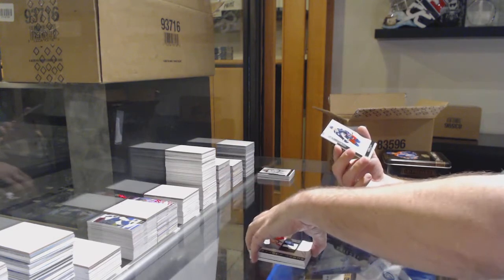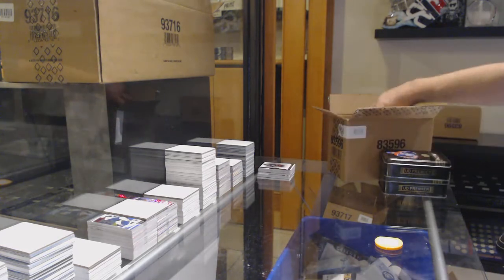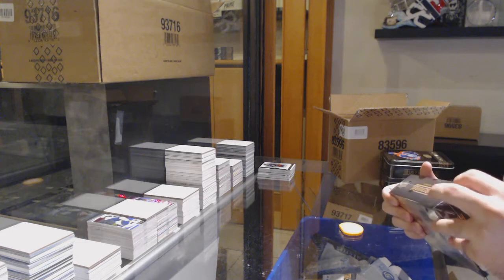We've got a Blue Jackets Marco Dano $2.49 rookie. That was a pretty sexy card — good, good, good, good, bad.